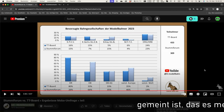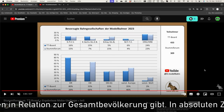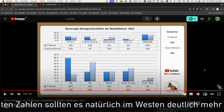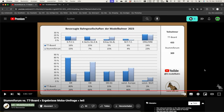Man könnte davon ausgehen, dass es angesichts dieser Zahlen im Osten deutlich mehr Modellbahner pro Kopf gibt als im Westen. Das ist auch mein Eindruck von Veranstaltungen – wenn ich nach Dresden fahre, ist das irre: Fast die Hälfte TT. Diese Dominanz von TT ist in Leipzig auf der Ausstellung und der Messe nicht ganz so extrem, aber es ist immer noch deutlich spürbar. Das war eigentlich auch der Grund, weshalb ich dieses Video unbedingt machen wollte – diese Zahl war eine Tendenz, die ich bestätigt sehen wollte.